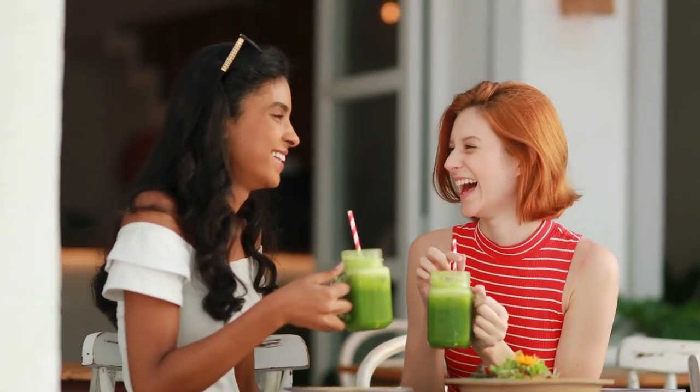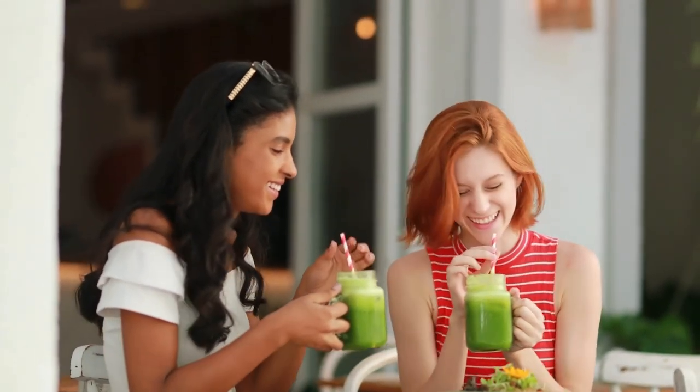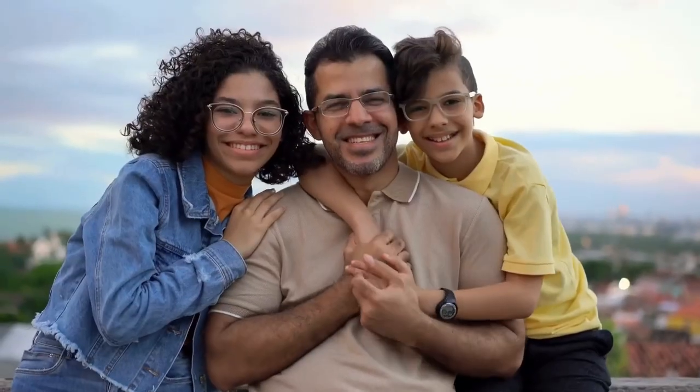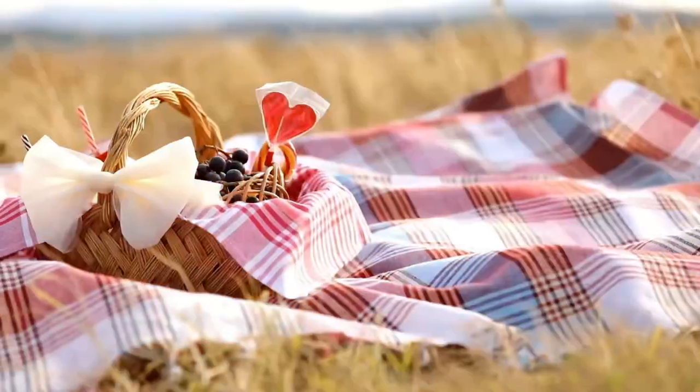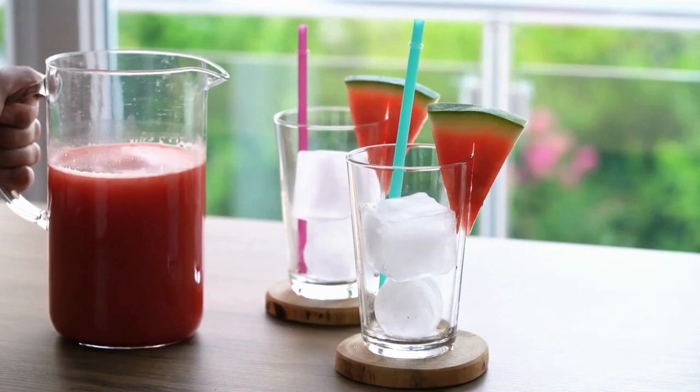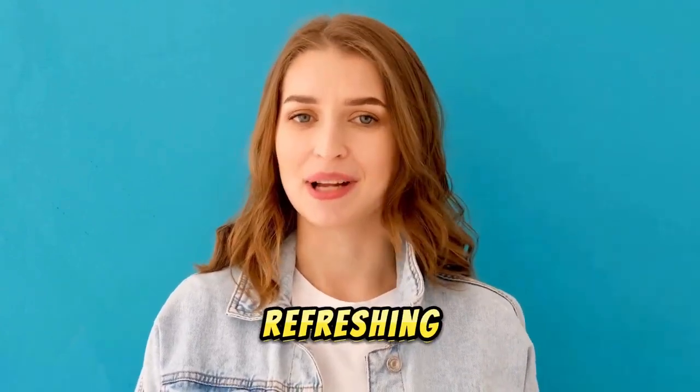These top 10 summer drinks are not only delicious, but also offer a variety of health benefits to keep you feeling your best during the hot months. Whether you're lounging by the pool or enjoying a picnic, these drinks will help you stay cool, hydrated, and healthy. If you found this video helpful, be sure to like, comment, and subscribe for more health and wellness tips. Cheers to a refreshing summer.